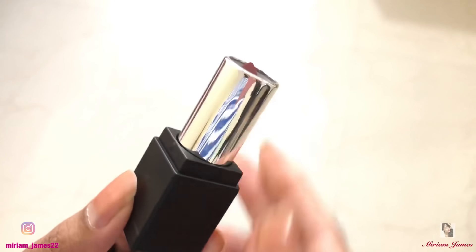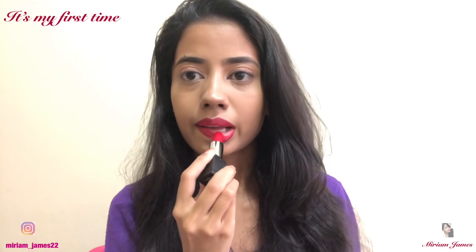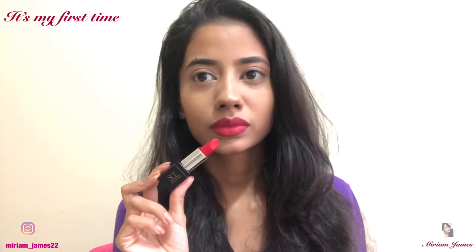These lipsticks are highly pigmented and feel extremely light on your skin. This is the first shade, which is a super matte lipstick. Though it is completely matte it still feels really light, and I absolutely love this shade.